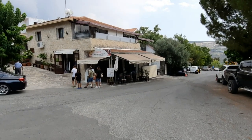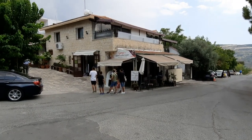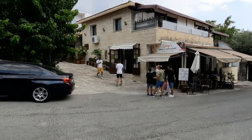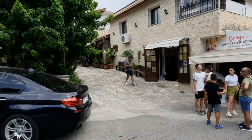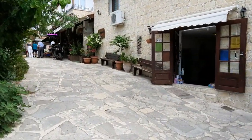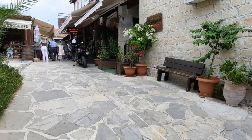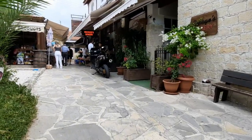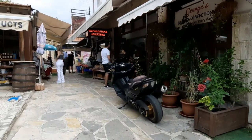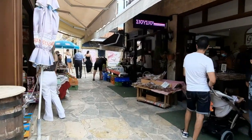Hi guys, George from Cyprus Insight, and today we're visiting Omodos, a beautiful village up in the mountains. Let's go and have a look around. We do know there's a monastery and a beautiful church down here, and they are famous around here for their wine, and the nuts, and the beautiful bread that we'll be buying in a bit.